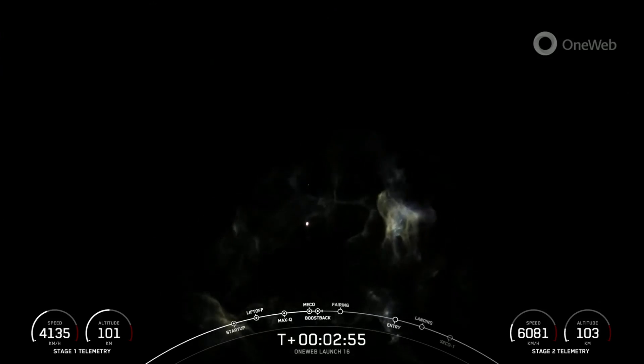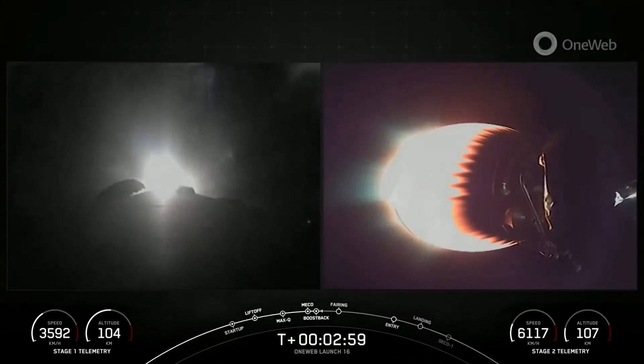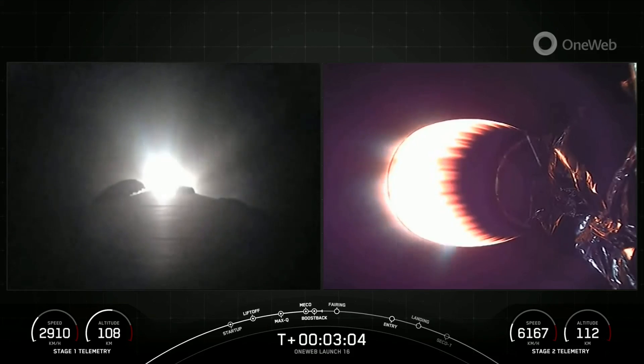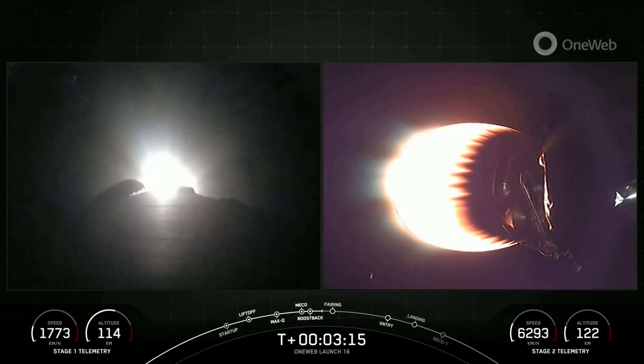Awesome view here of the first stage in its boost back burn right now. We also had second stage engine startup one, which is that MVAC engine lighting up on the right-hand screen. Next up will be the conclusion of the first stage boost back burn, and then shortly after, the fairing deploy.